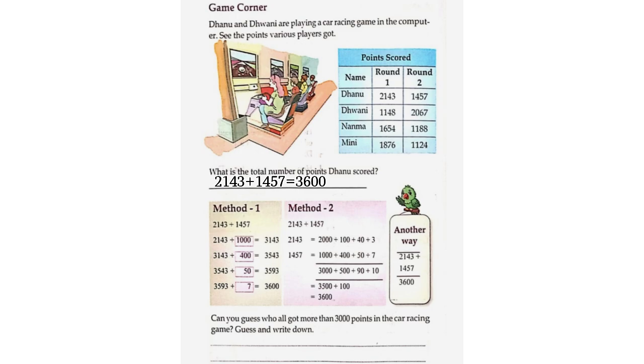Can you guess who all got more than 3,000 points in the car racing game? Guess and write down. Danu, Dweni.